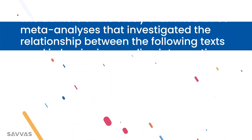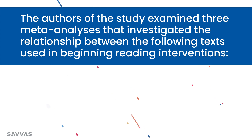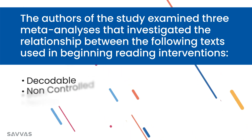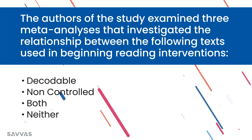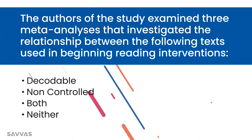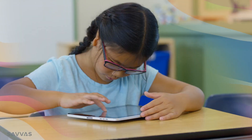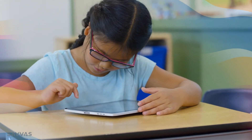Now let's take a look at what this new research tells us about which type is more effective at teaching students to read in small group intervention. Through the examination of data from three meta-analyses, Aaliyah Pugh, Devin M. Kearns, and Alfreda H. Hebert aimed to investigate the relationship between the texts utilized in beginning reading interventions — decodable, non-controlled, both, or neither — and their impact on student reading achievement. The study asked: do the findings of reading intervention studies vary based on the type of text used? According to the authors, not a lot of research has been done on this relationship, which prompted them to conduct this study.